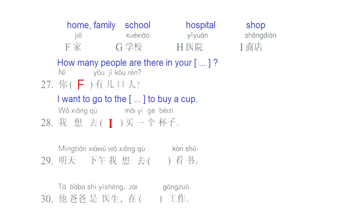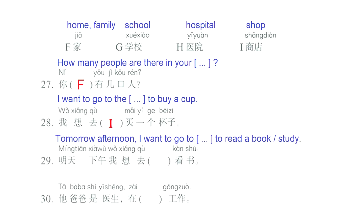Question number 29: 明天下午，我想去... we have the blank, 看书 — Tomorrow in the afternoon, I want to go to... to read a book or to study. To fill this blank, we have letter G: 学校, school. 明天下午，我想去学校，看书. Tomorrow in the afternoon, I want to go to the school to read a book or to study.